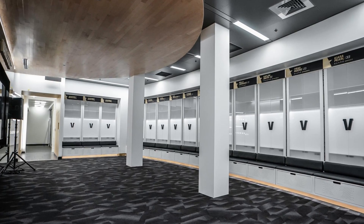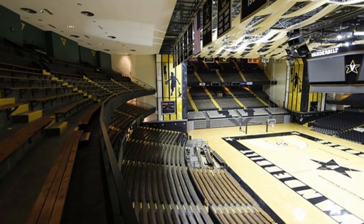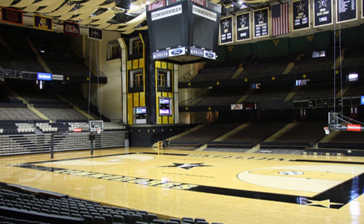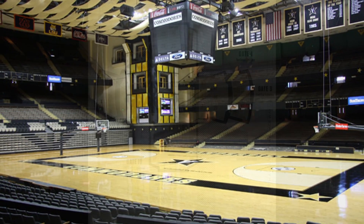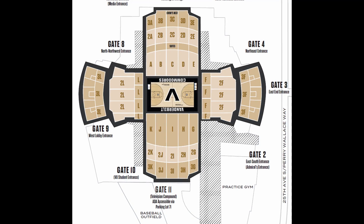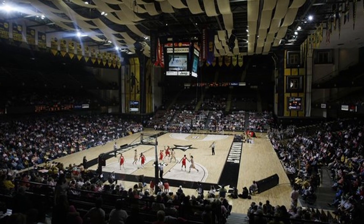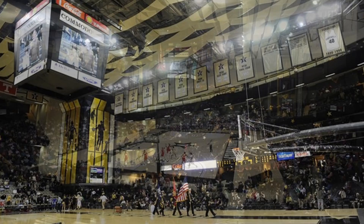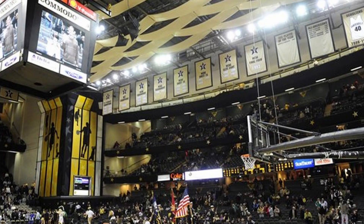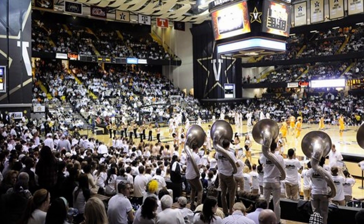Memorial Gymnasium has expanded a total of three times. It was originally constructed with a seating capacity of 6,583 people, and capacity was first increased in 1965 with two new north side balconies. Two years later, balancing balconies were added on the south side. Capacity reached its highest number of 15,646 in 1969 when 4,000 seats were added in the east and west ends. However, when chair-back seats were added in the end zones and suites on the north side in the 1990s, capacity was lowered to 14,316 people. After the 2012 season, a new video board was installed.